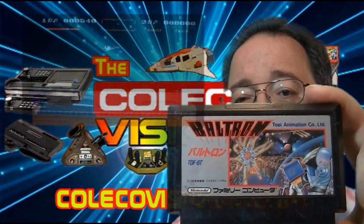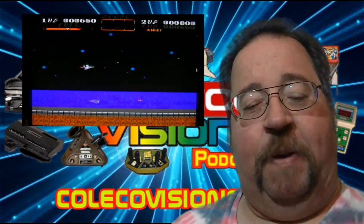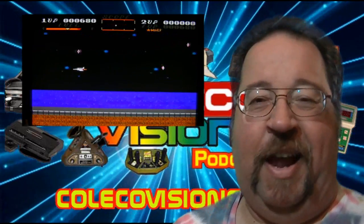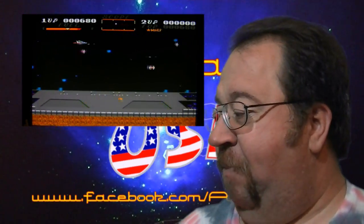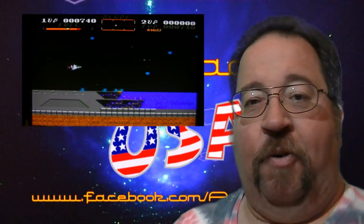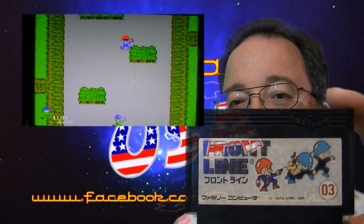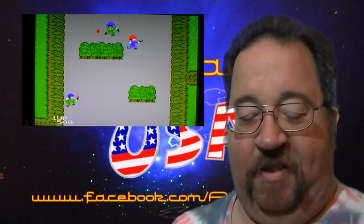The next one I picked up was Baltron, which is a side-scrolling shoot-'em-up. I picked it up because I liked the art on the cartridge, figuring it might be a halfway decent shooter, but it's kind of average — not all that impressive. And of course I picked up Front Line, which plays really nicely on the Famicom. I'm pretty impressed with it — a lot of fun.